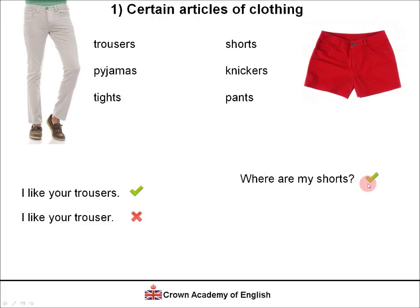'Where are my shorts?' — this is correct. Shorts is in the plural form. Notice how we also put the verb in the plural form to agree with the plural noun. 'Where is my shorts?' is wrong. And 'Where is my short?' is wrong as well — even though the verb agrees with a singular noun, shorts must always be in the plural. The correct form is: 'Where are my shorts?'